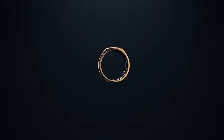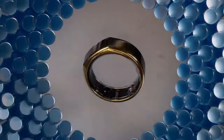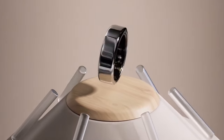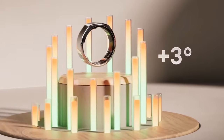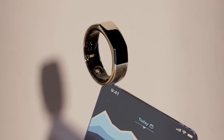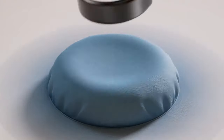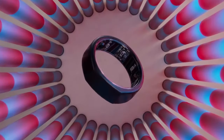Rumored features include meal tracking and improved sensors, potentially revolutionizing how we monitor our health. The current model already excels in tracking sleep quality, activity levels, and stress management. The Oura Ring 4 might take it further — a ring that tracks your heart rate with 99.9% accuracy compared to medical-grade ECG, and also predicts your mood and energy levels. It could even help manage your diet, track your menstrual cycle, and potentially offer contactless payment options. It's not just a health device, it's a lifestyle companion.